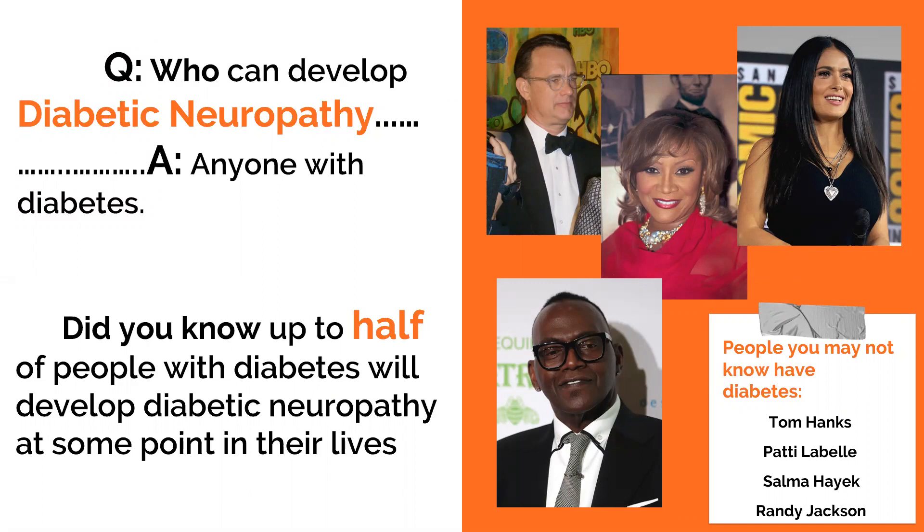And here are a few you might not know are living with diabetes, including actors, musicians, and producers.